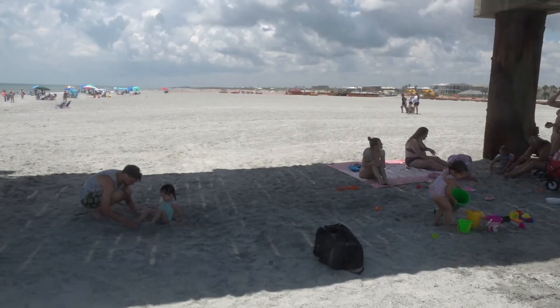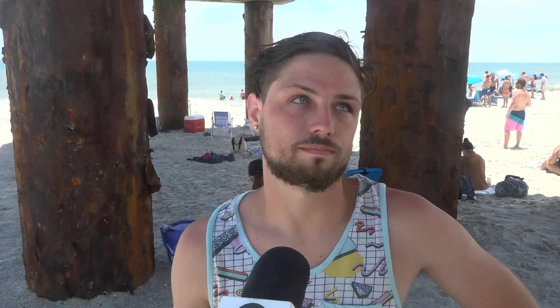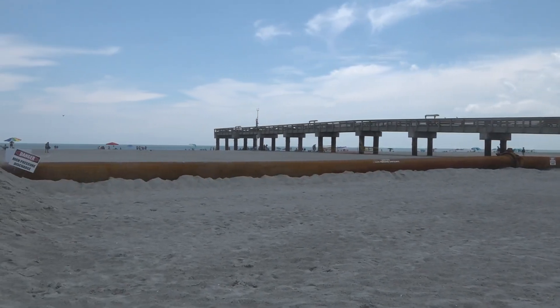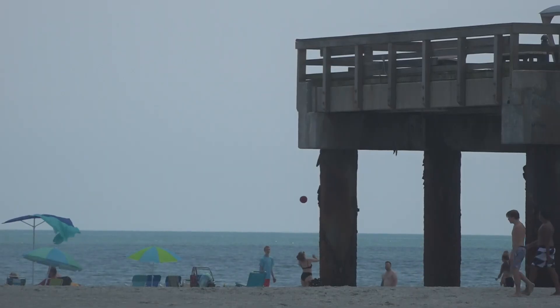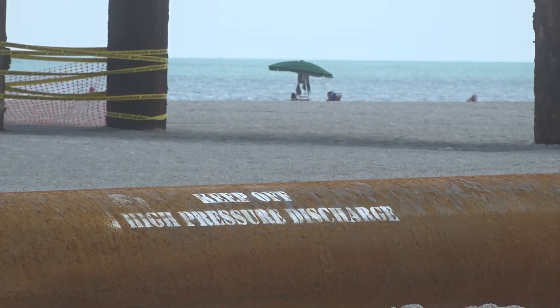We did a little bit of research on why it's like this. Joshua May and his family were not expecting to see so much sand on this year's family vacation. It's because of the beach renourishment plan. On February 22nd, the U.S. Army Corps of Engineering in Jacksonville announced their plan, which will place approximately 2.5 million cubic yards of sand on eroded beaches within the city of St. Augustine.